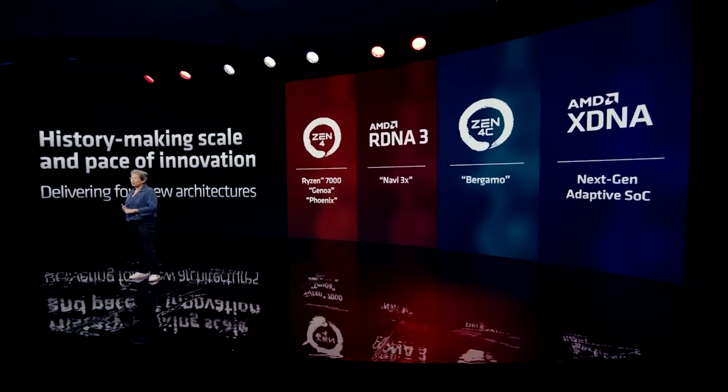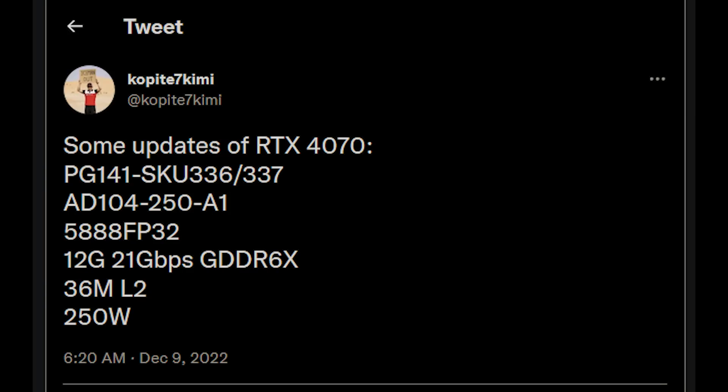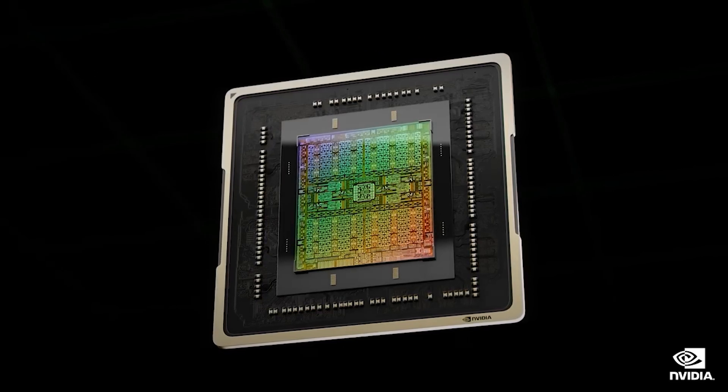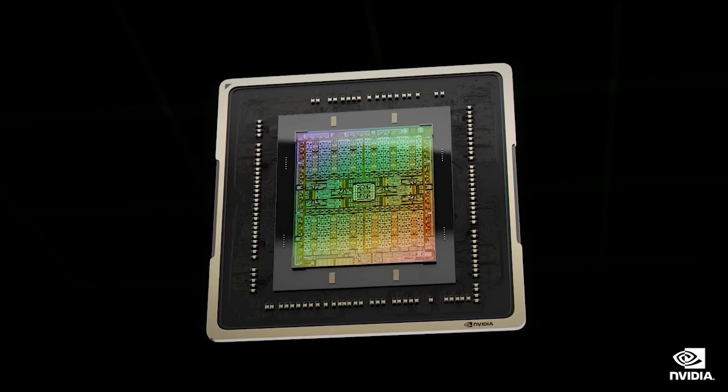Let's move on to the RTX 4070. Kopitai has already released an update concerning what we can expect from the card. It's a 250-watt part, which I think is actually a sweet spot for a lot of users. You don't need a particularly powerful PSU — it can work as a really great drop-in solution. For example, if you have an 8700K or a 3700X or even an older processor and you just want to spruce it up, this makes an excellent solution.